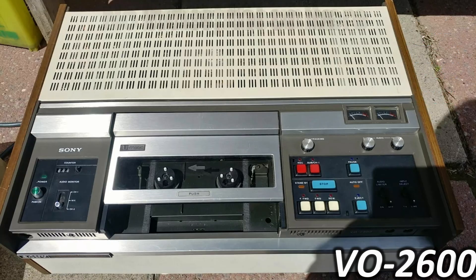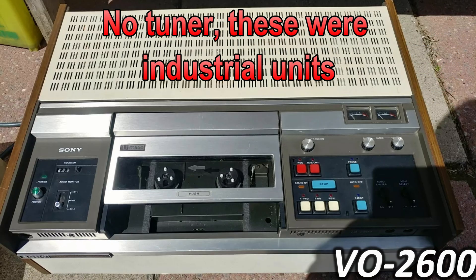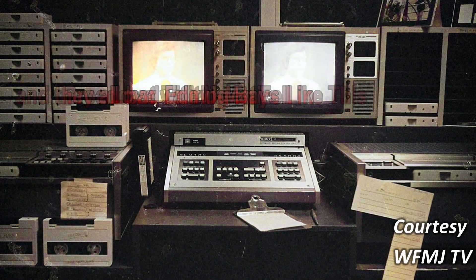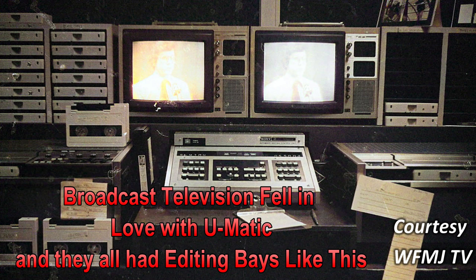The VO-2600 did not have a tuner and these were industrial units, which were very popular. Broadcast television fell in love with U-Matic and they all had editing bays like this throughout the 70s and 80s and into the 90s.